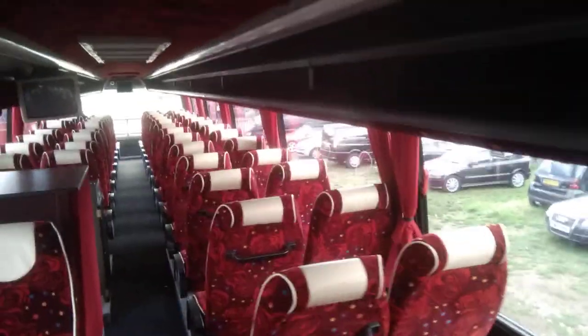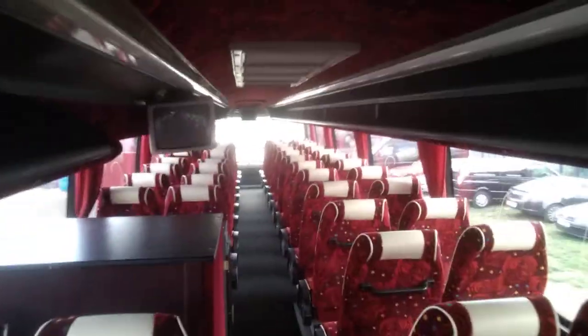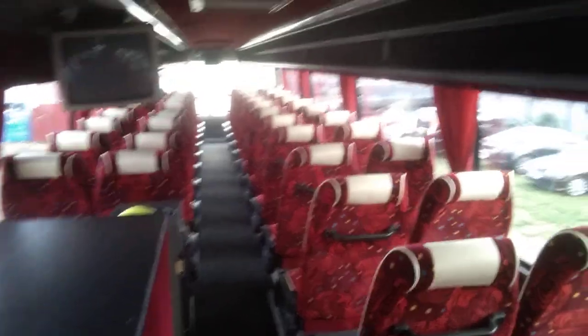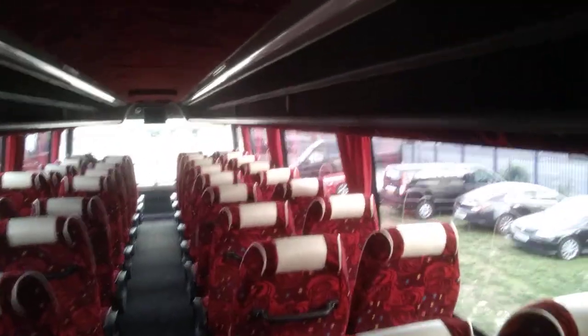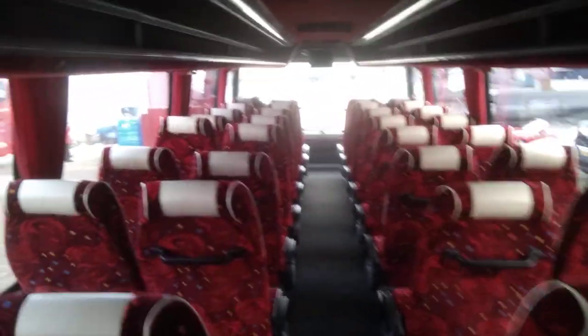Up here we have 61 seats, again reclining with lap belts, re-trimmed with leather piping and headrest inserts. We have two monitors upstairs. There is only a single staircase on this vehicle.